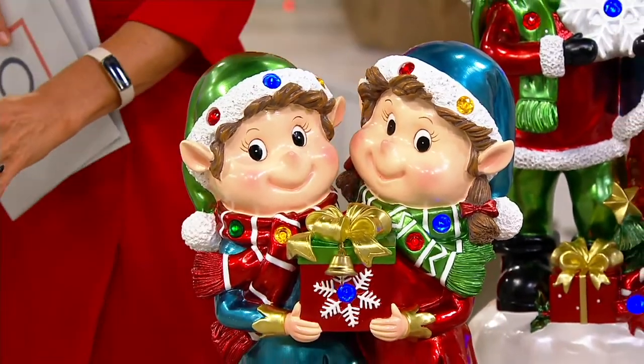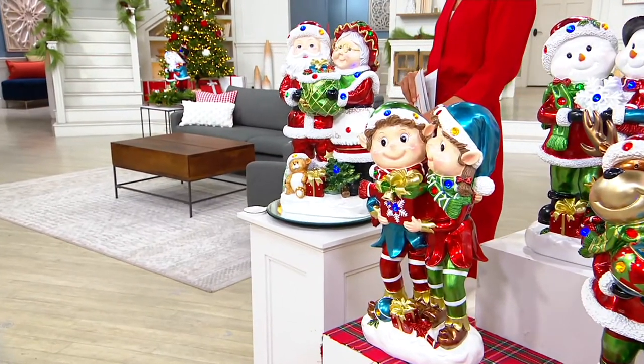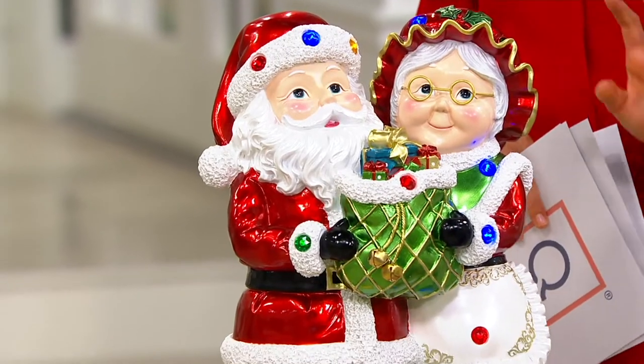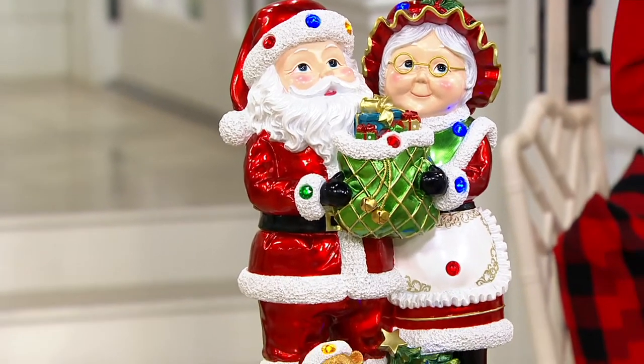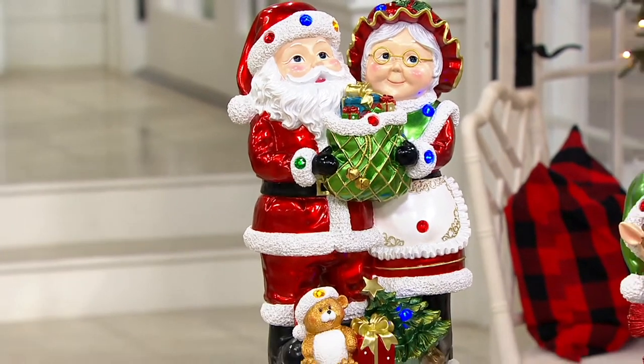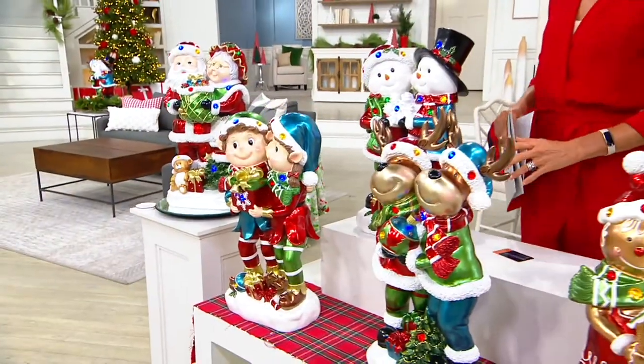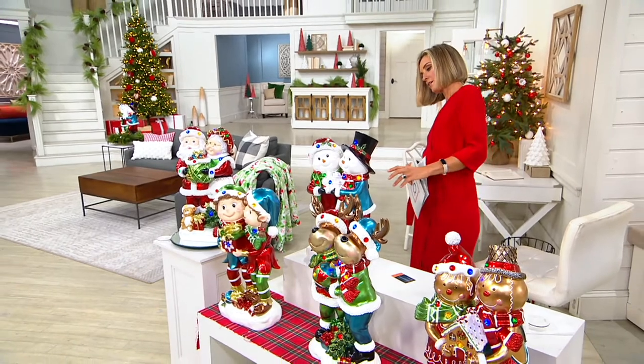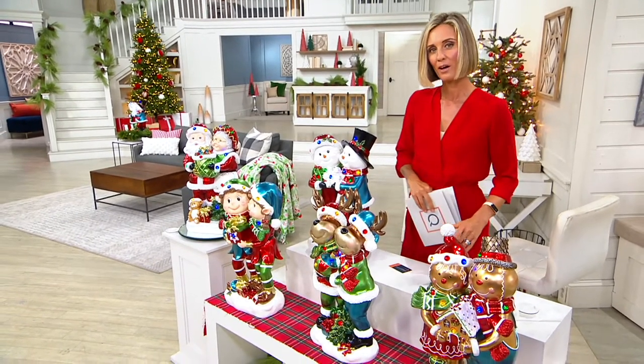This has been extremely popular. This is Santa and Mrs. Claus right here. The details with the spectacles and the hair and everything that she's carrying and the clothing here is just fantastic as well. And then this one right over here is your snow people — snowman and woman, or snow people, however you decide.